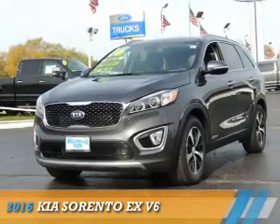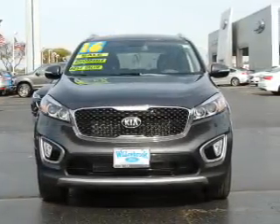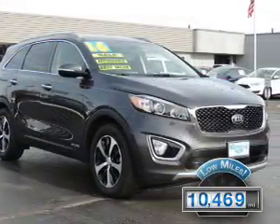Presenting the 2016 Kia Sorento. It's powered by all-wheel drive, a six-cylinder engine, and an automatic transmission. With fewer than 15,000 miles, this vehicle has a long road ahead.